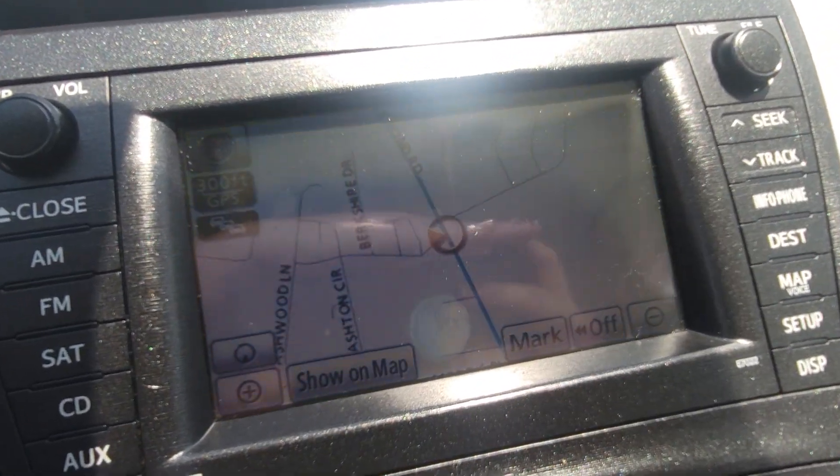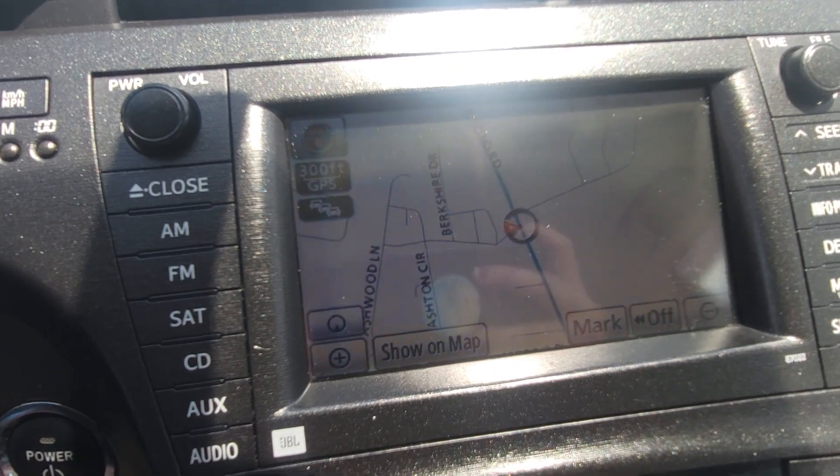It has navigation — it's hard to tell, but right there. And also a backup camera.